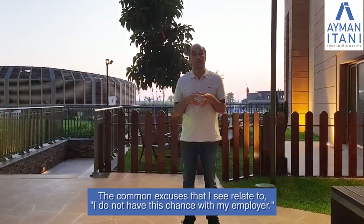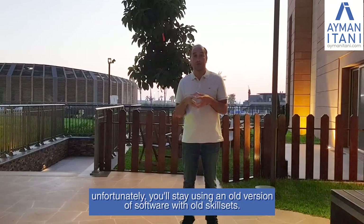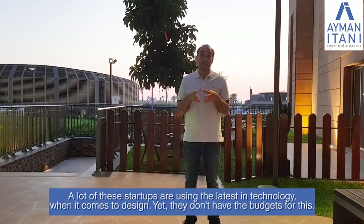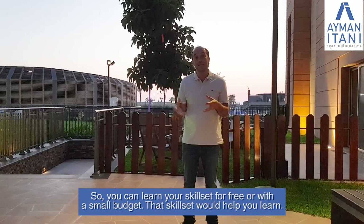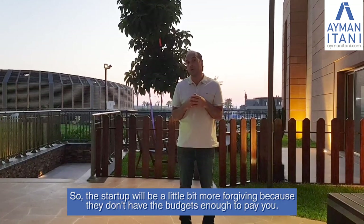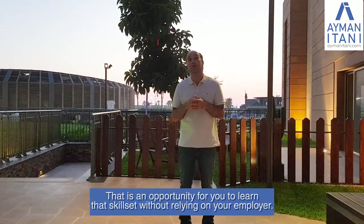The common excuse is not having the chance to learn with your employer, which I understand, but if you wait for your employer to help you learn, you'll stay using old software with old skill sets. There is a very vibrant startup ecosystem in Dubai, Abu Dhabi, Riyadh, Beirut, and Kuwait. Many of these startups use the latest design technology but don't have the budgets for it, so you can learn your skill set for free or with a small budget. You can take your time learning the tools and skill sets needed for mobile or web apps, creating your own opportunity without relying on your employer.